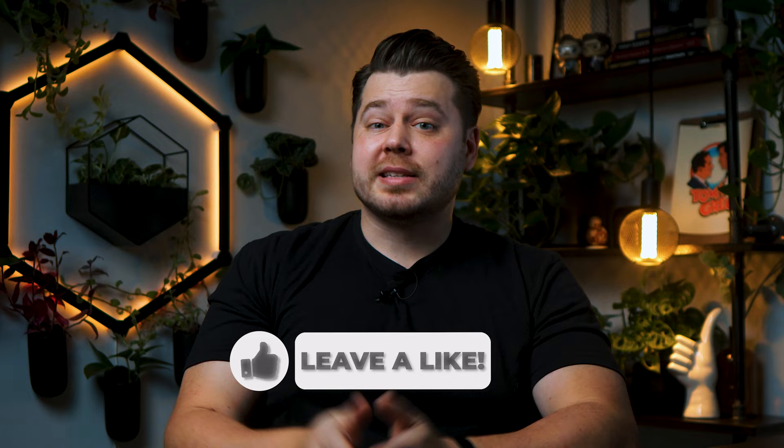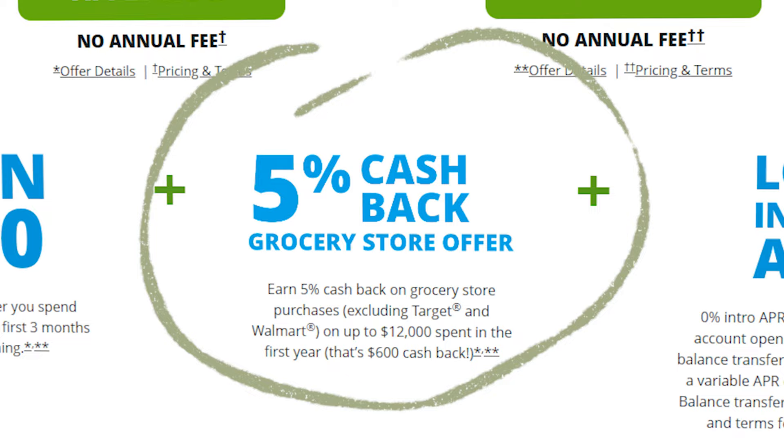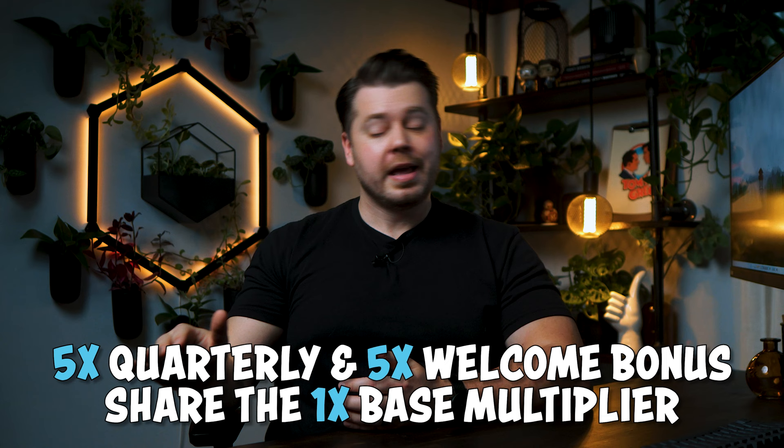But on top of that, I was really interested in this card's current welcome bonus. Chase is currently offering 5x points on grocery store purchases for the first 12 months on up to $12,000 of spend, meaning I can get 9x Chase Ultimate Rewards points this entire quarter, and then 5x Ultimate Rewards points for the remainder of 2023. Since I have a healthy American appetite combined with grocery prices being through the roof, I think we're going to get pretty close to that $12,000 cap.